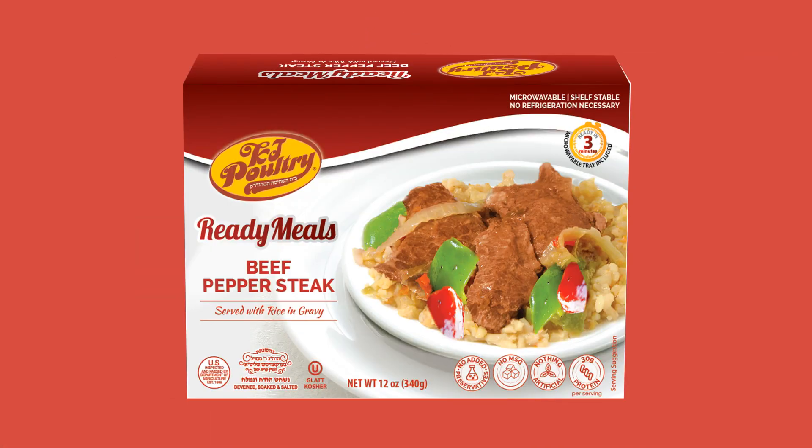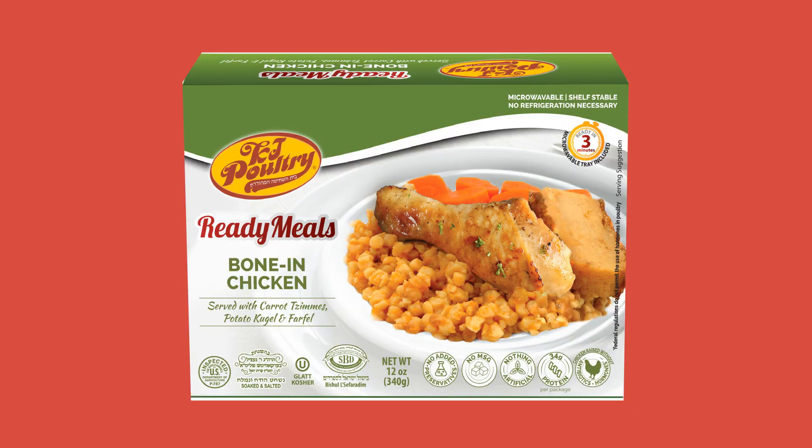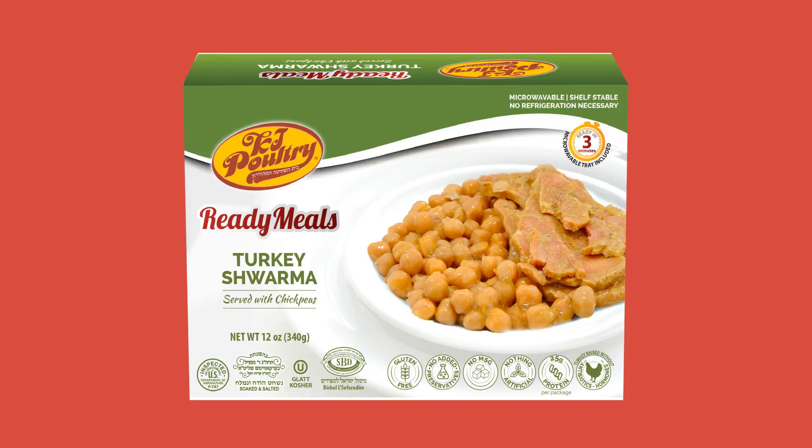Beef stuffed cabbage, beef pepper steak, beef chulant, beef and lamb kebabs, beef rib steak, bone-in chicken, chicken chulant, chicken chow mein, chicken meatballs, chicken soup, stuffed chicken, turkey shawarma.